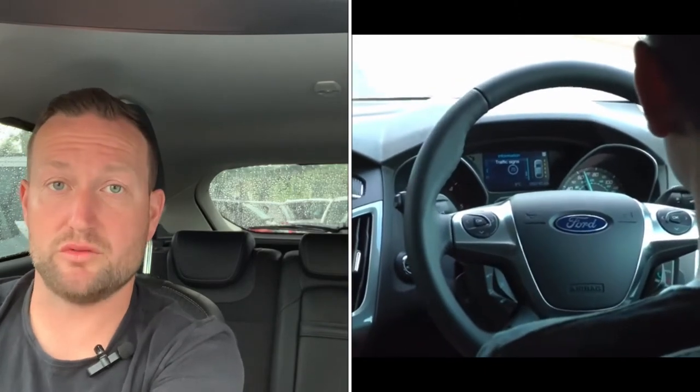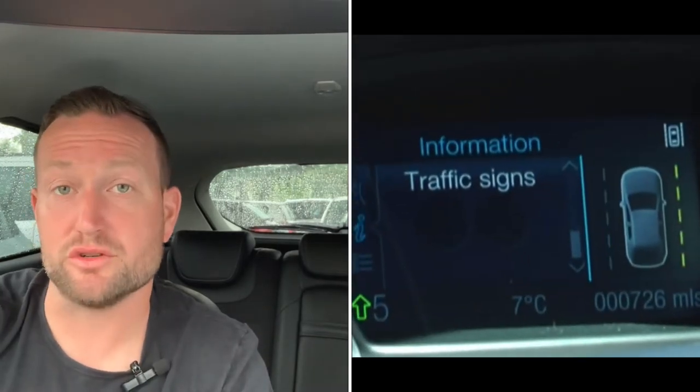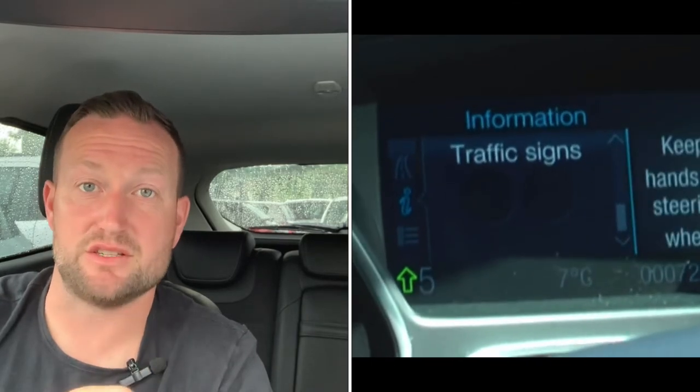Also, if for any reason you didn't have your hands on the steering wheel during that lane stray, the car will remind you with a message to keep your hands on the steering wheel — a safety message. It is a bit of a funny sensation when you're driving and the steering wheel sort of takes over a little bit, but it's just to keep you safe and keep you in that lane.